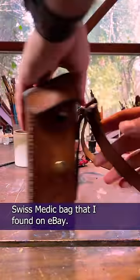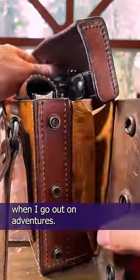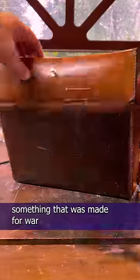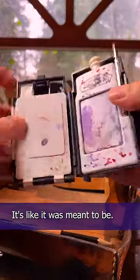This is the post-World War II Swiss medic bag that I found on eBay. It holds all of my art supplies perfectly when I go out on adventures. I love the idea of converting something that was made for war into something that makes art. The amazing thing is, everything fits. It's like it was meant to be.